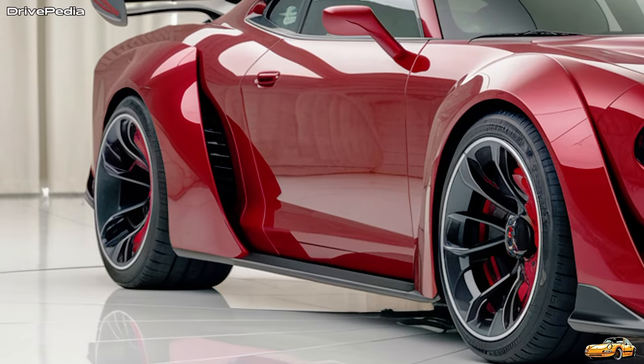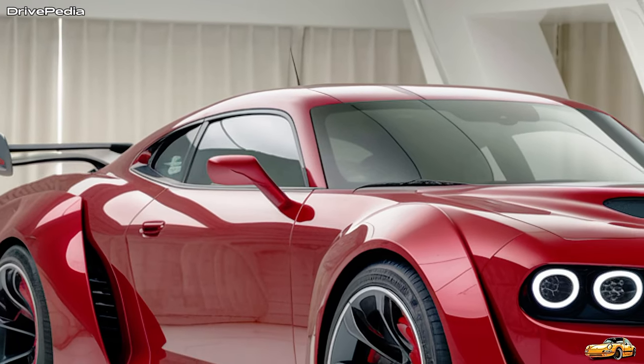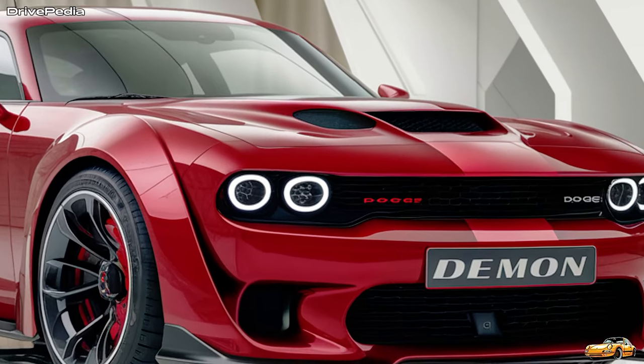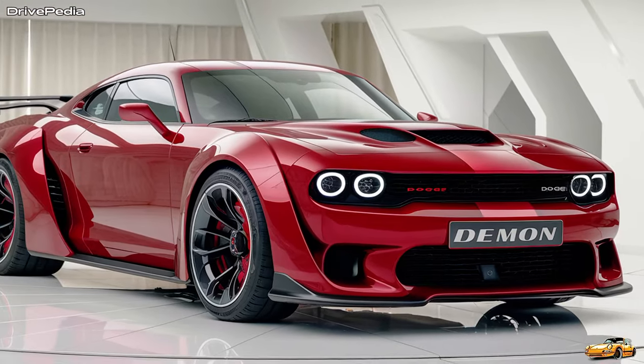Inside, the Demon combines comfort with sportiness. The driver-focused interior includes lightweight, supportive seats to keep you in place during hard acceleration. The high-tech cabin features a massive touchscreen infotainment system with Apple CarPlay and Android Auto. It's the perfect blend of muscle and modern technology, offering convenience without sacrificing performance.